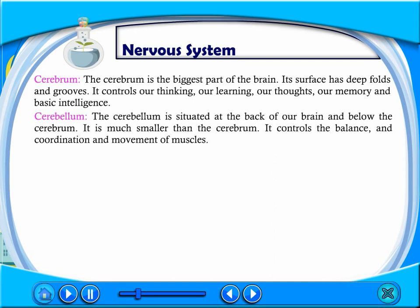The cerebellum is situated at the back of our brain and below the cerebrum. It is much smaller than the cerebrum. It controls the balance, coordination, and movement of muscles.